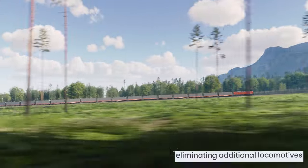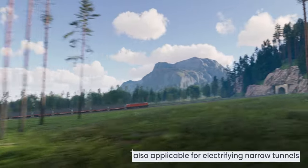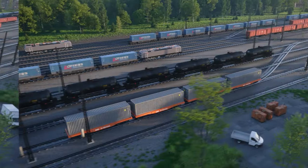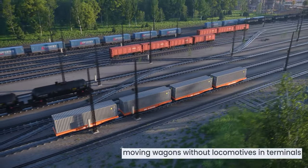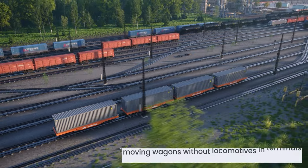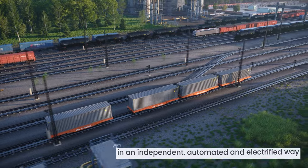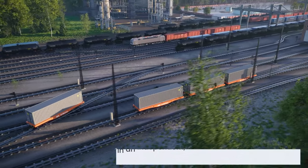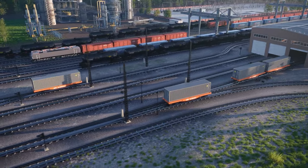MAG rail booster allows increasing loading limits on inclines and quicker re-acceleration of freight trains, as well as eliminating additional locomotives. It can also be used on non-electrified lines or in narrow tunnels. Single booster wagons can move independently without being connected to a locomotive, opening up many new applications where wagons form small groups instead of full train sets.